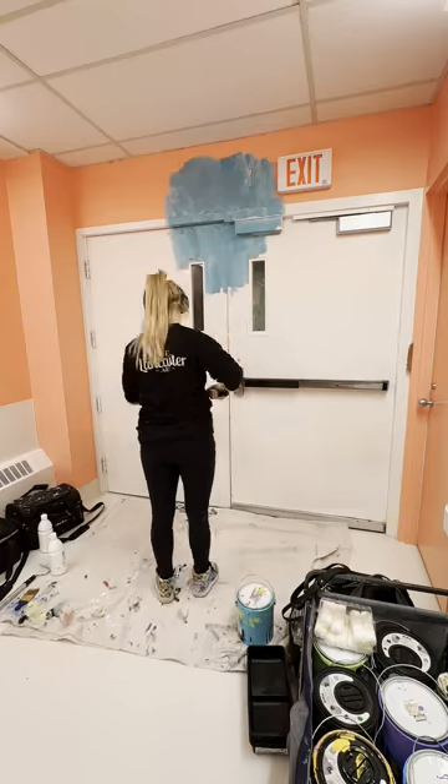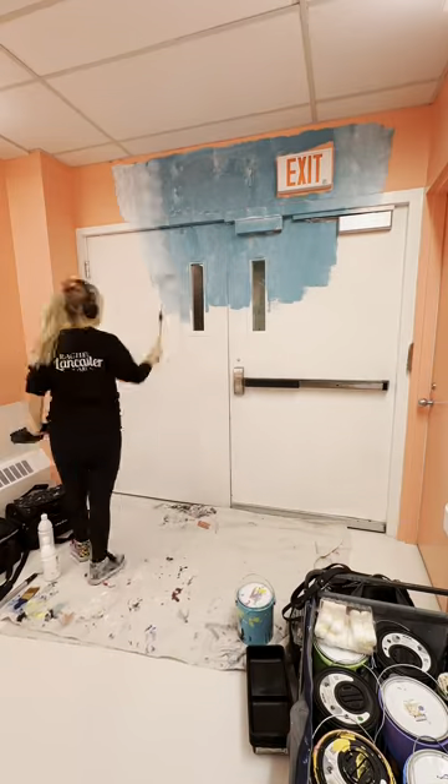Today I'll be painting these exit doors in a dementia ward of a personal care home. Exit doors in dementia wards are sometimes painted to help the wandering residents.